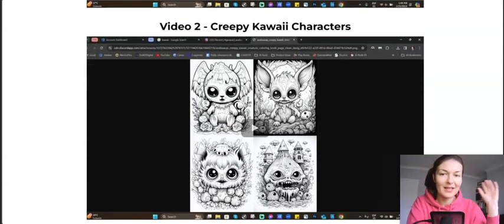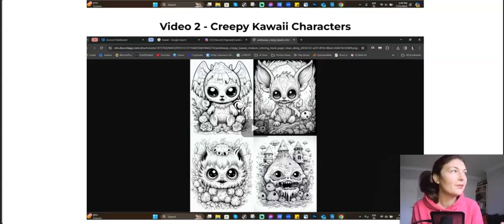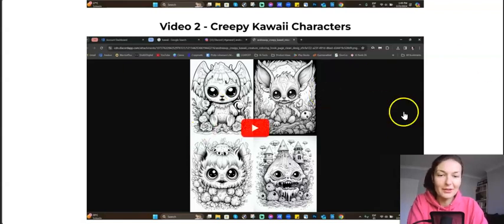He will talk about the idea of creepy kawaii characters. Kawaii is a Japanese word — it's from Japan — and it means cute, but not just cute in a visual sense. It also means endearing, evoking something childlike, pure, magical, enchanting — sort of like memories, putting you in a comfortable, safe space. So not only children would love to color books like that, but apparently adults too.